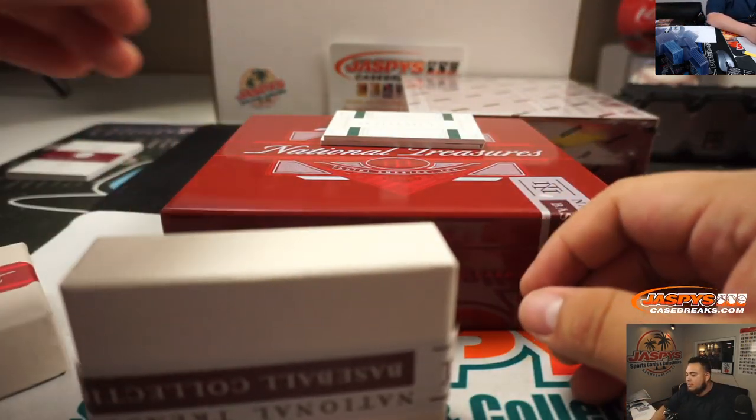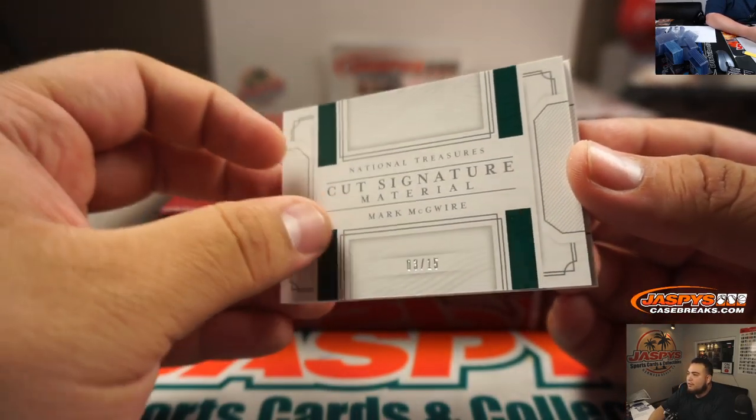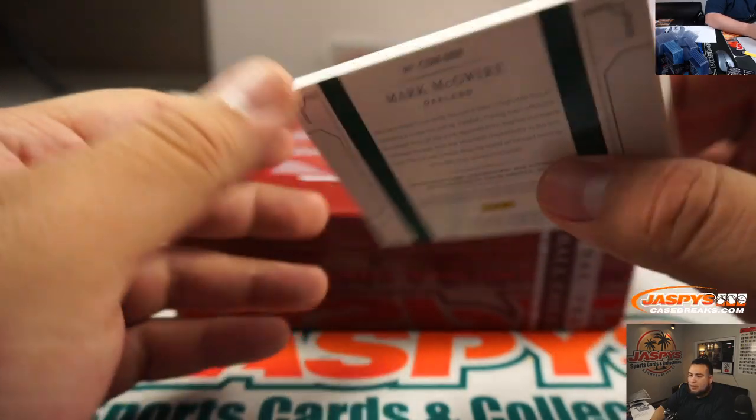Alright guys, and then we got a booklet, numbered to 15 — it is Mark McGuire cut signatures, 3 out of 15. There you go. That's Oakland Athletics edition as well. Chris Miller with that one. There you go, nice.